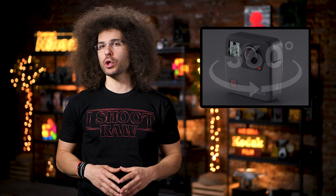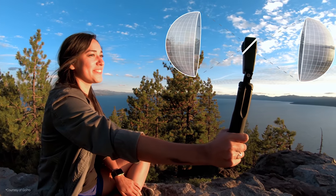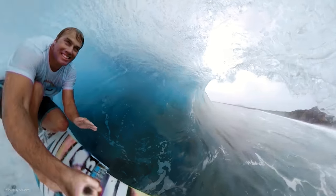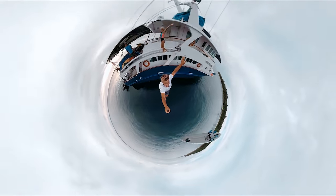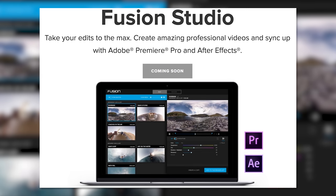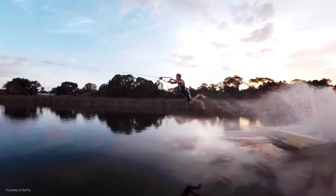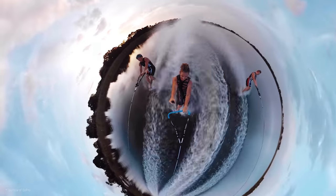Secondly, GoPro unveiled the Fusion, which is a 5.2K 360-degree action camera. We've seen 360 cameras from a bunch of other companies in the last few years, but they have yet to take off. The major issue with 360-degree footage is what do you do with it once you've got it? How do you edit it? Now GoPro's done something smart — they focused on the software, which should help the everyday person edit their footage.